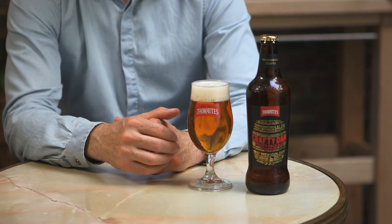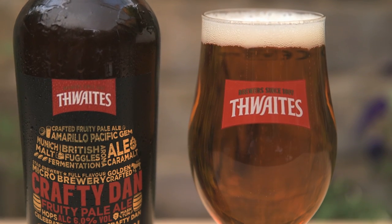Hi, I'm Tim Lovejoy and welcome to this week's Beer of the Week on LetThereBeBeer.com, here to tell you the very best food to pair with your beer. You've picked Thwaites Crafty Dan, an English pale ale brewed in the 200-year-old Thwaites Craft Micro Brewery in Lancashire using Pacific Gem and Amarillo Hops.